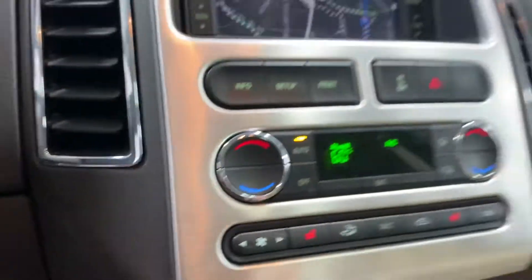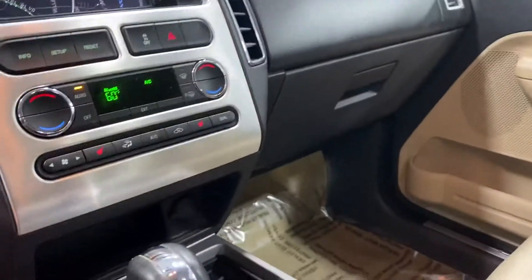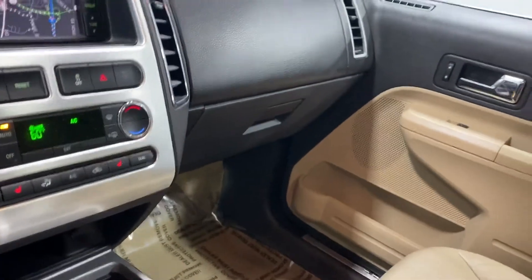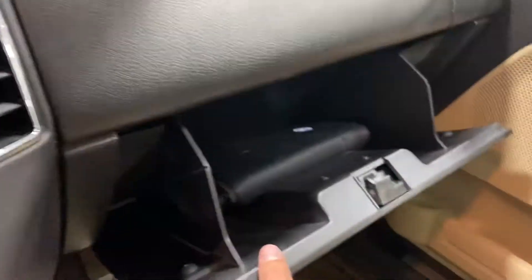It does have Microsoft Sync, and as you look inside here it's very clean. There's a USB port and another phone charger — nowadays you've got to have that, right? Can't get anywhere without it. It's very, very clean. It does have the owner's manual as well, and there's the power sunroof.